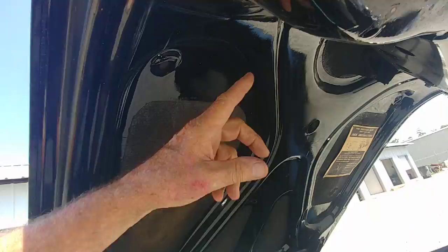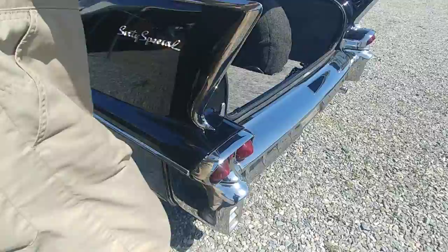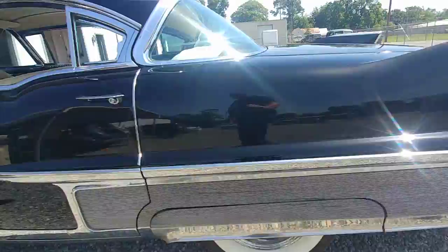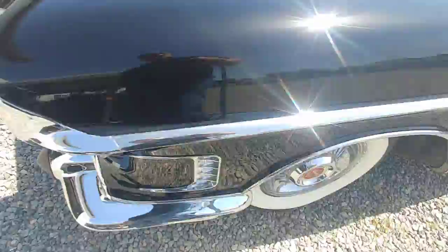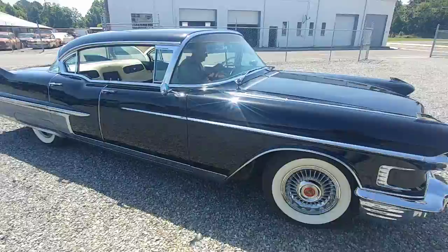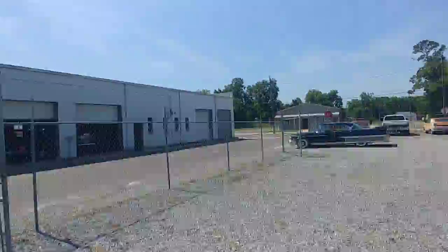Beautiful paint — if this thing's been repainted, whoever did it really did a beautiful job. Would you be willing to drive it down the road and back so I can shoot a quick video of that? This is a 60 Special with very nice original trim, and we've got the original owner's manual. That is a gorgeous, spectacular one-owner car.